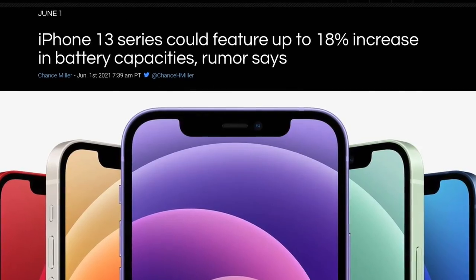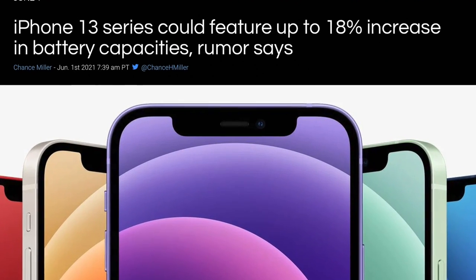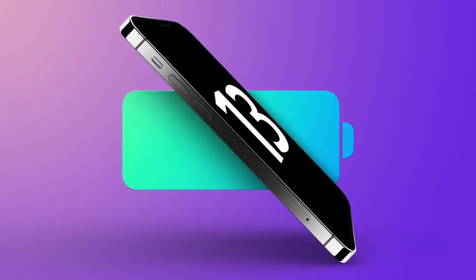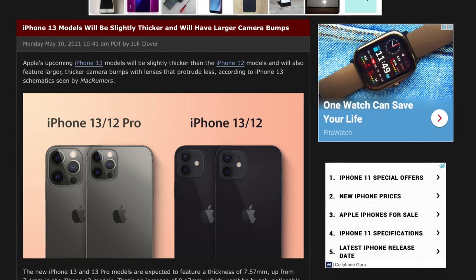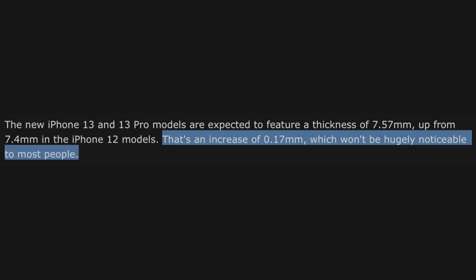A few months ago we got leaks about the iPhone 13 series getting larger batteries overall, and these are not minor improvements — these are some pretty massive increases. For example, there's an 18% increase with the iPhone 13 Pro Max, which now reportedly has a 4,300mAh battery — massive for an iPhone.